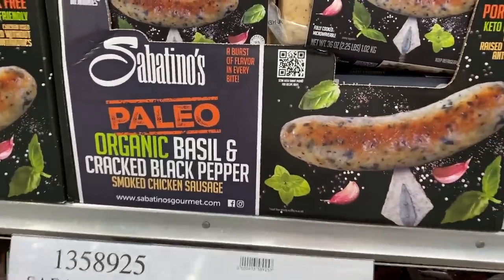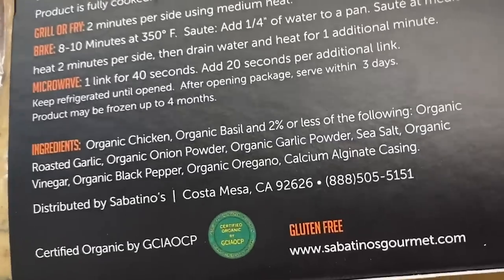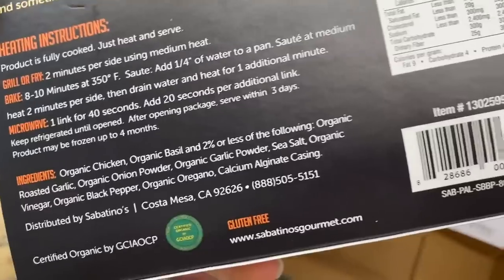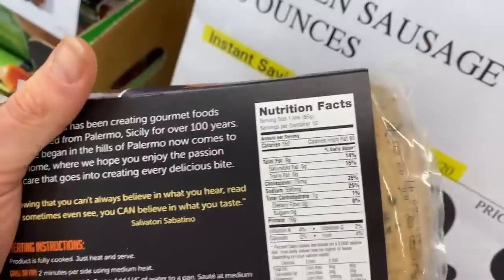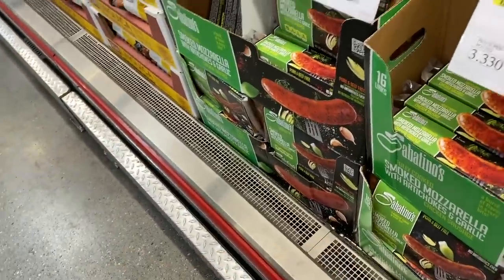One thing people tend to overlook because it's generally seen as unhealthy is pre-cooked sausages. There are good options now — ways to preserve things without adding preservatives. Let me show you Sabatinos. Ingredients: organic chicken, organic basil, and then two percent or less of roasted garlic, onion powder, garlic powder, sea salt, organic vinegar, organic black pepper, oregano, and calcium alginate in the casing — which is perfectly fine, just a calcium derivative. Really, really clean. The only downside is very high sodium content. But 160 calories for a link — if I had this and a handful of macadamia nuts, I could maintain a ketogenic state for weeks before any nutritional deficiency.